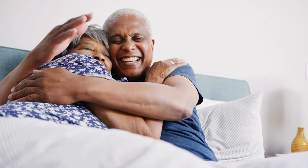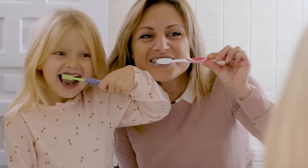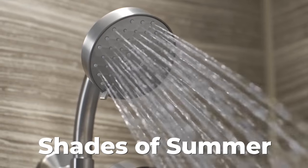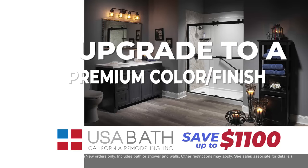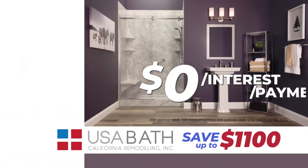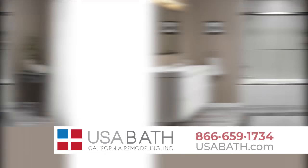A nice new bathroom just makes you feel good. And USA Bath makes it affordable with our Shades of Summer sales event. Save up to $1,100 with an upgrade to a premium color and finish. Plus, special financing with zero down and zero interest for 12 months.